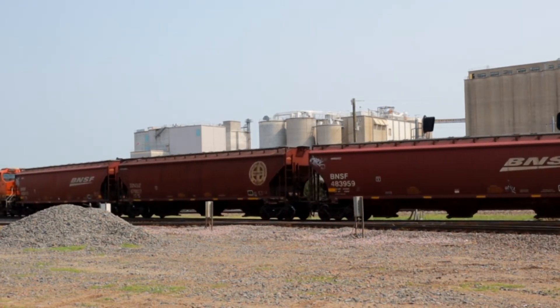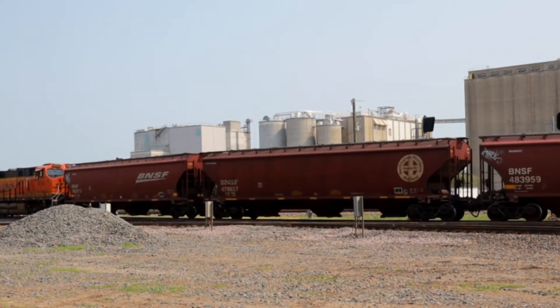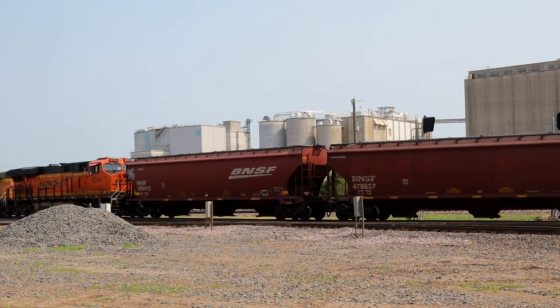And finally, here comes the motive power. They basically bring the train to a halt right in front of me, which was kind of cool.